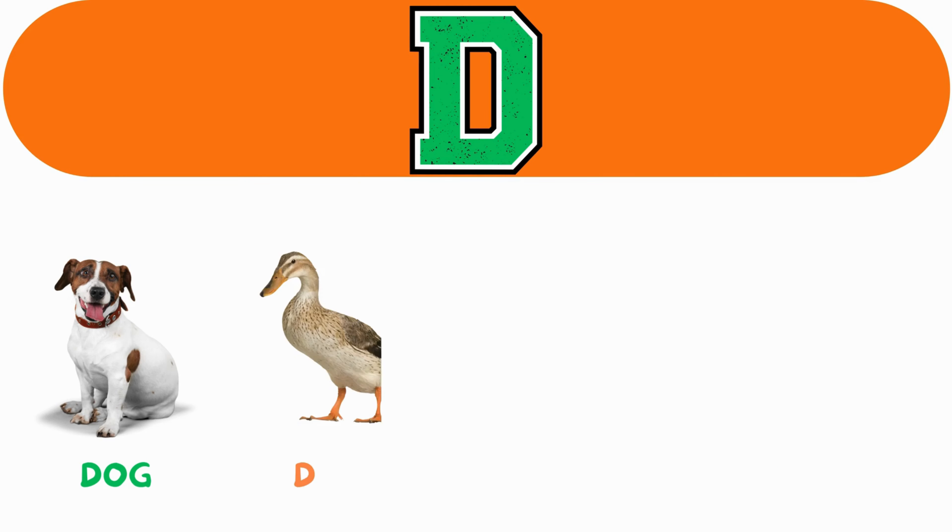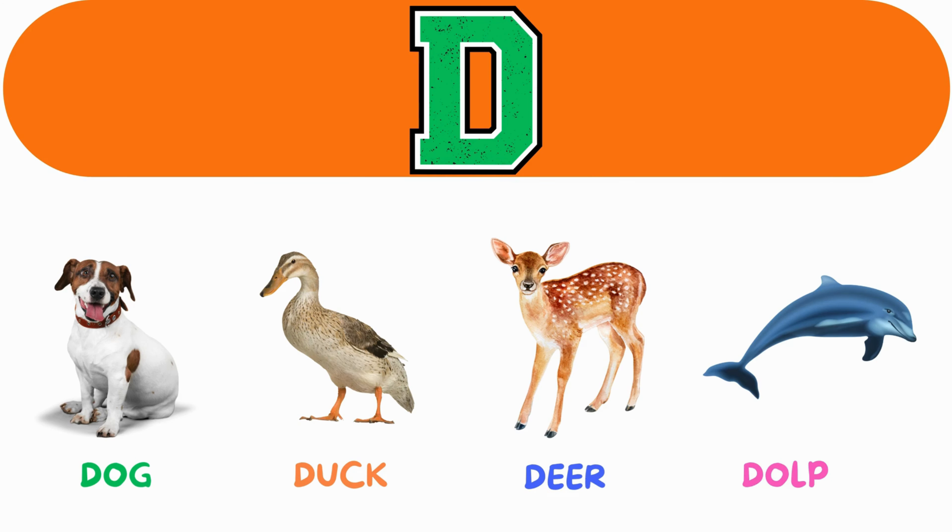D. D for dog. D for duck. D for deer. D for dolphin.